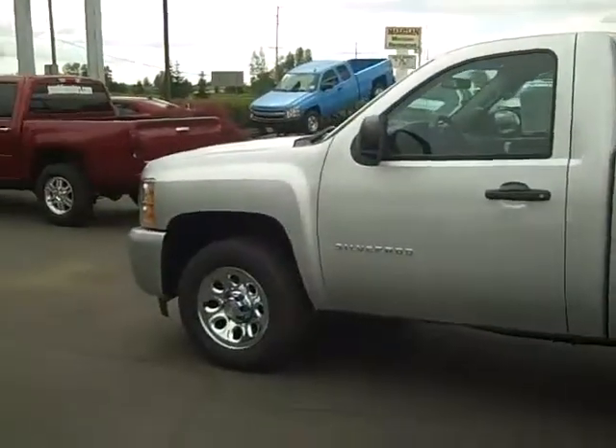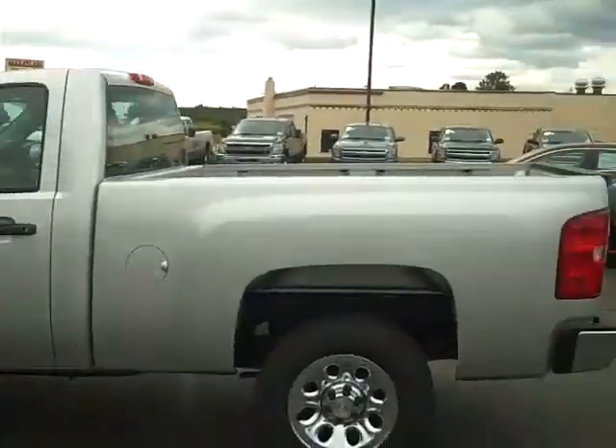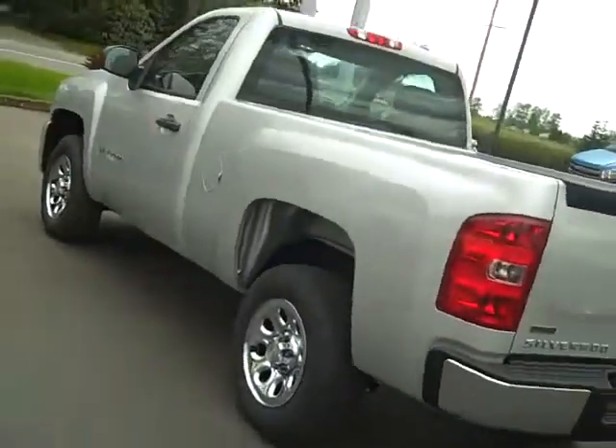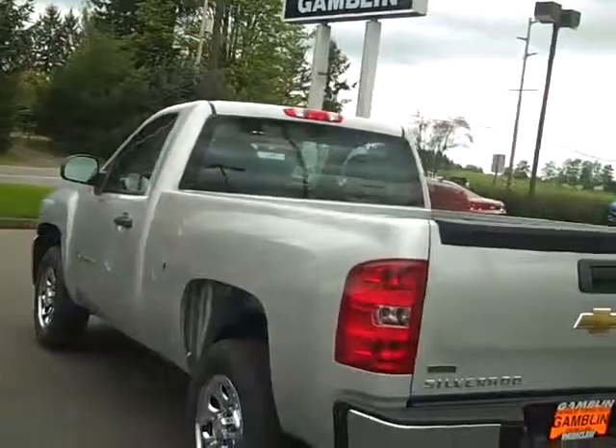How are you? Shar Phillips here in Enumclaw, Washington at Art Gamble Motors. Right now I have a 2011 Silverado, gray, 4.3 liter V6 — it's a work truck. This thing is really nice.